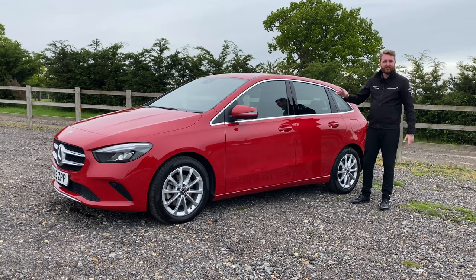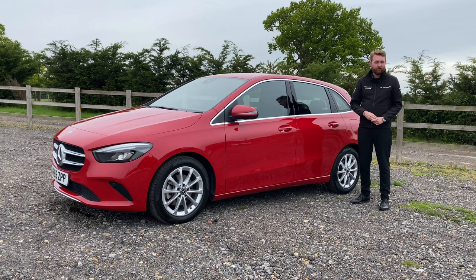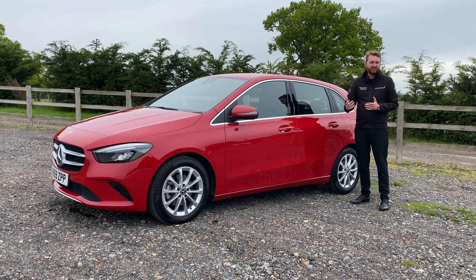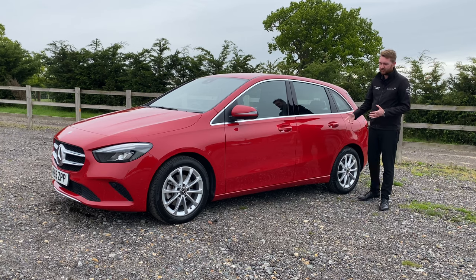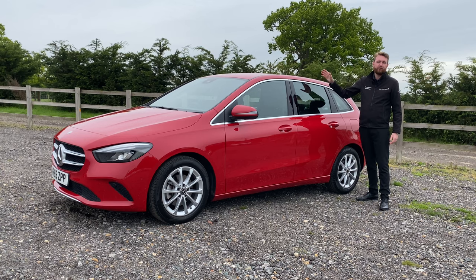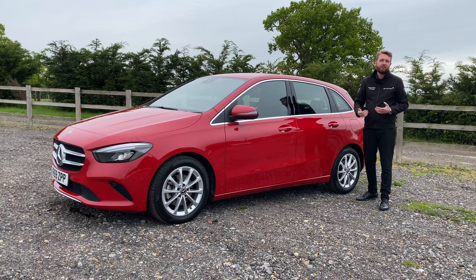Compared to the model that came before it, this new generation B-Class has grown — it's wider, taller and longer, now coming in at 4.4 metres, about the same length as a large adult saltwater crocodile, or actually exactly the same length as the current A-Class, including the wheelbase and front and rear overhang. The big dimensional difference between the two models is in the height, with the B-Class being a full 12 centimetres taller.